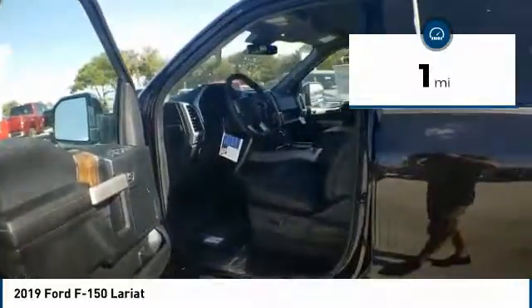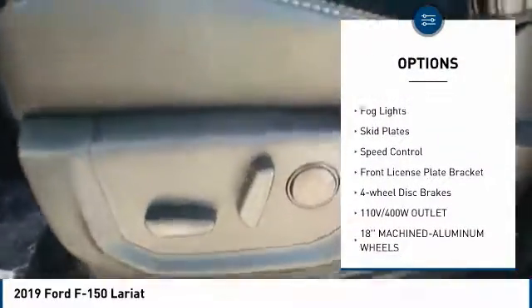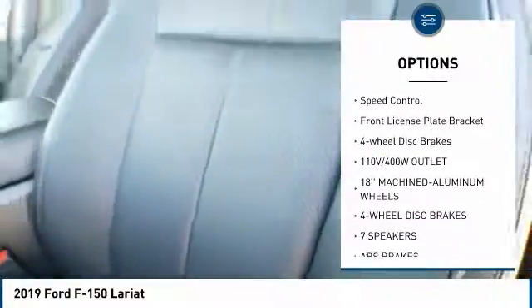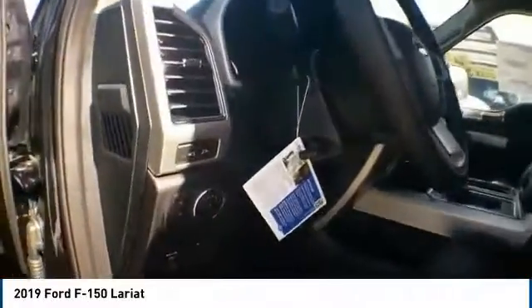Here are some of this vehicle's great options: electronic stability control, brake assist, traction control, rear step bumper, remote keyless entry, fog lights, skid plates, speed control, front license plate bracket, and four-wheel disc brakes.